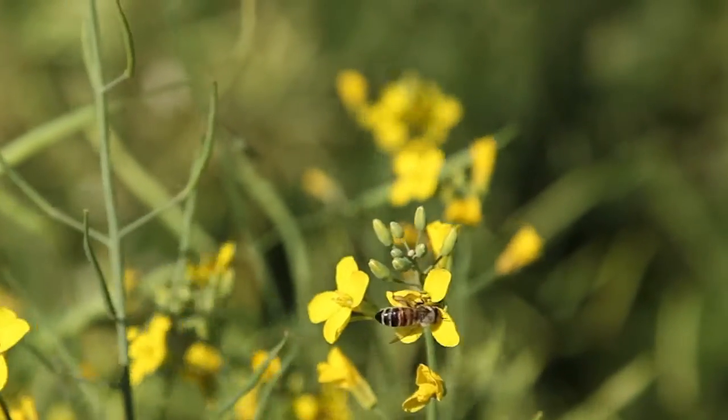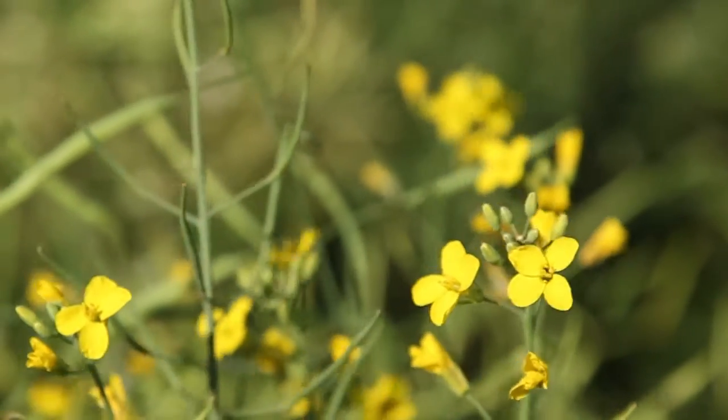Bees also contribute to the yield of canola, so it's a relationship that benefits both the growers and the beekeeper to have the bees on canola crops. The benefits for farmers are that it helps with the yields through pollination, which results in better yields and the crop goes into podding a lot quicker after it's been pollinated really well. That reduces flower time, and it's kind of a win-win situation.